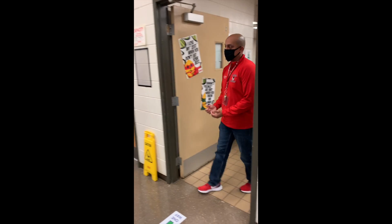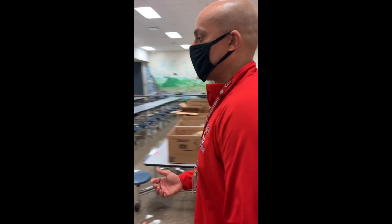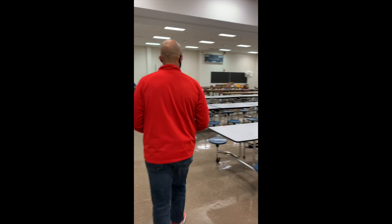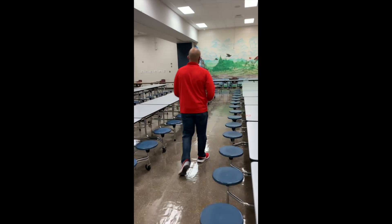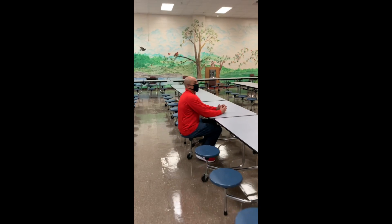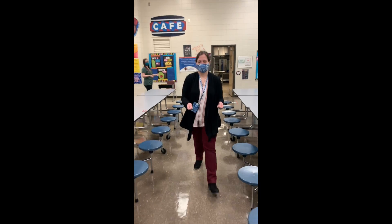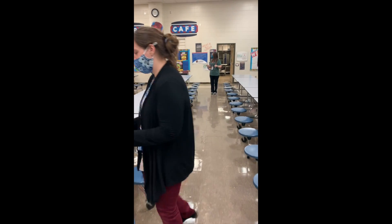Once you have your tray, you are going to walk to your special numbered spot. Each class will have a special color. This class has the color blue. Mr. Davis is number one, so he will sit down at his number one spot. Then Ms. Mack will proceed to the number two spot in the same color, which is blue.